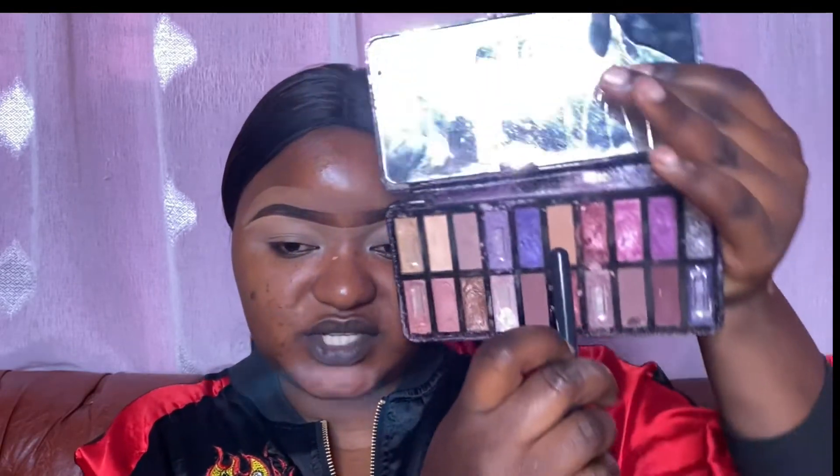I'm going to use this nude shade from this palette. I wish this one had some good browns, but it doesn't — and since I'm going for a very simple makeup look, something easy, affordable, and fast to do, the nude works fine. I don't know if I've told you, but this eyeshadow palette goes for 900 bob — it's called After Party by LA Colors.